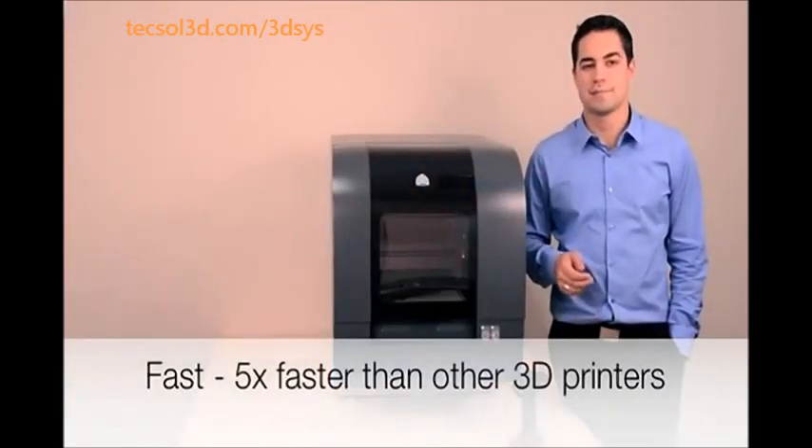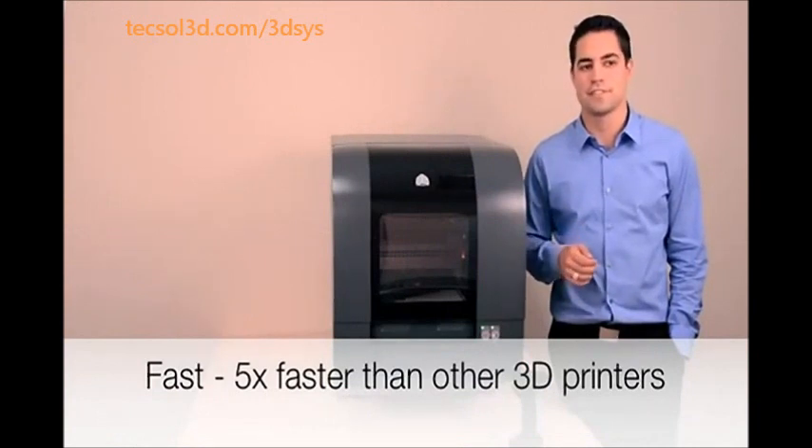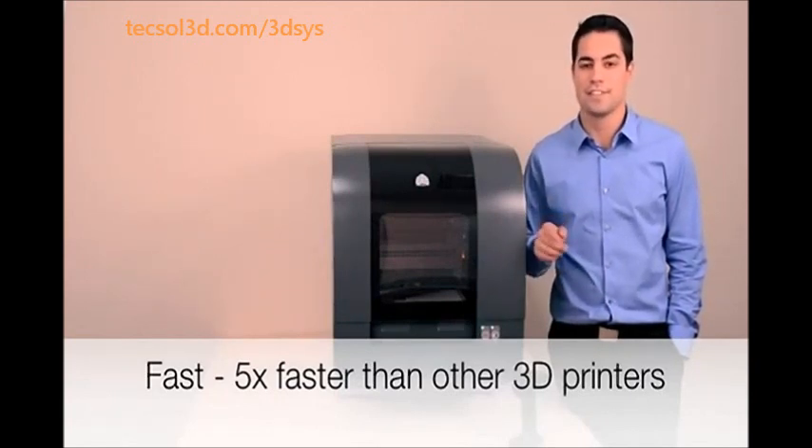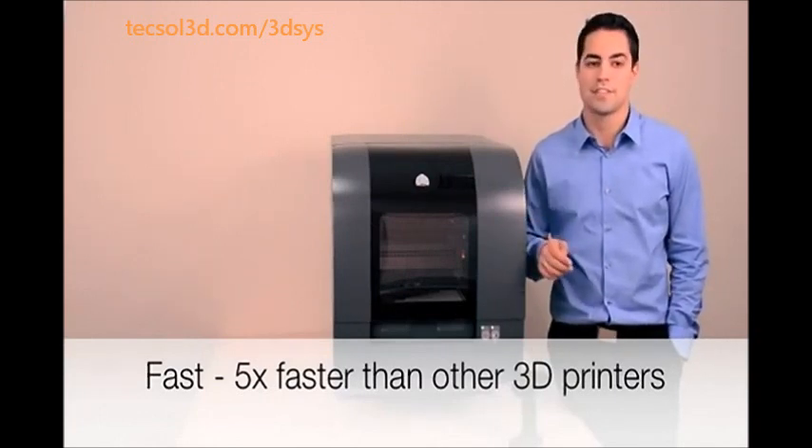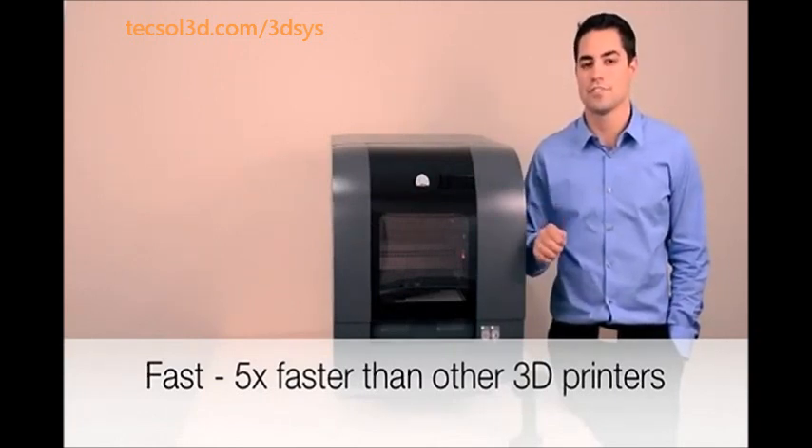The PROJECT 1500 is up to 5 times faster than other printers in its class. It will print parts at about half an inch per hour in standard mode, and about 0.8 inches per hour in high-speed mode. Also, it's not affected by adding additional parts to each build, meaning you'll get faster durations and results in real-time.